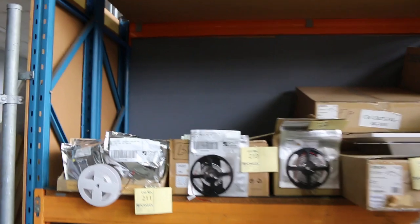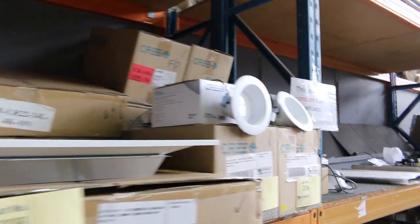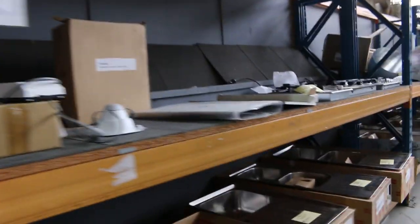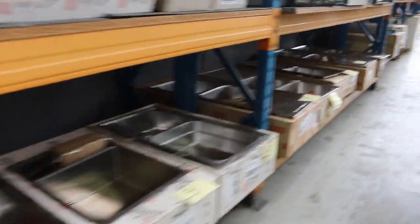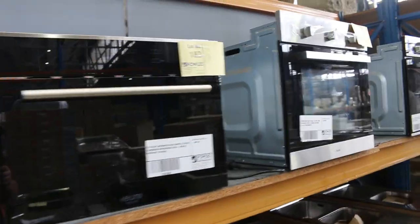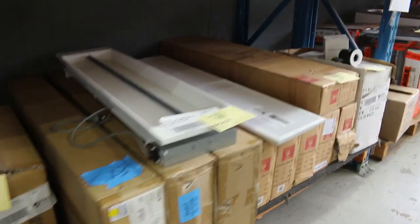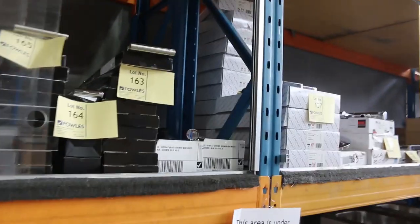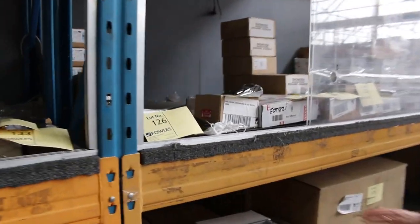Lots of lighting in this week. I've got a heap of strip lighting that'll be going nice and cheap — LED strip lighting, down lights, panel lights. More sinks and heaps of ovens. Lots of beautiful bathroom hardware — shower heads, bathroom shelves, all sorts of bits and pieces. We've got heaps of kitchen taps to clear tomorrow, all different brands, but quite a few Frankie ones there.